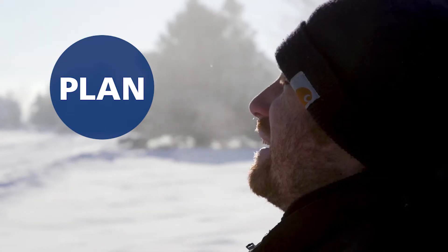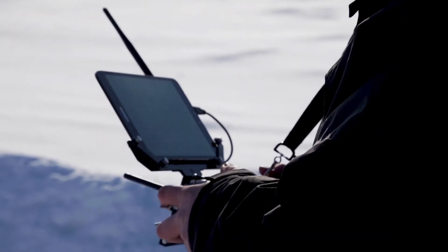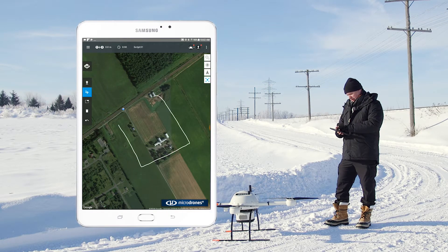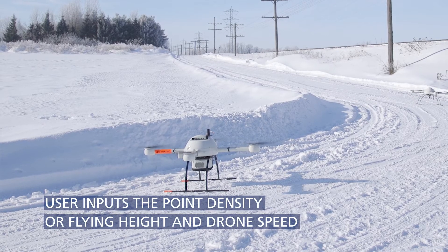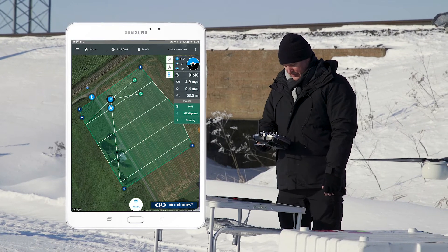The planning component is actually done using MD Cockpit software. Basically what I'm going to do is draw the zone that I want to survey, and then we're going to start up the drone. We can see now it's starting the scanning process and the drone is actually doing its mission.